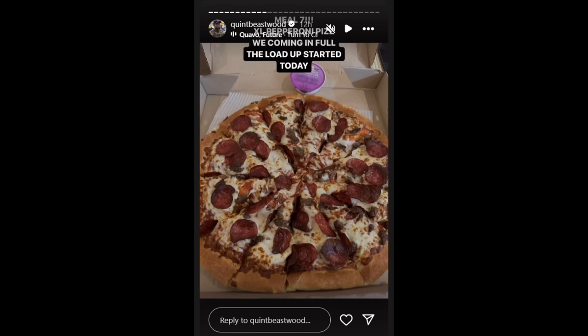The next thing is very interesting — Quinton Raya is competing at the Toronto Pro, so is Kim Williams, so is Hasan Mustafa, so is John Jewett. However, Andrea Presti is not on the list, so I think Quinton Raya and Hasan Mustafa are going to be battling for that third spot. This is the story Quinton posted — it's Tuesday and he started carbing up with pizza. He says 'we're coming in full, the load up started today,' and this is meal 7 — extra large pepperoni pizza.